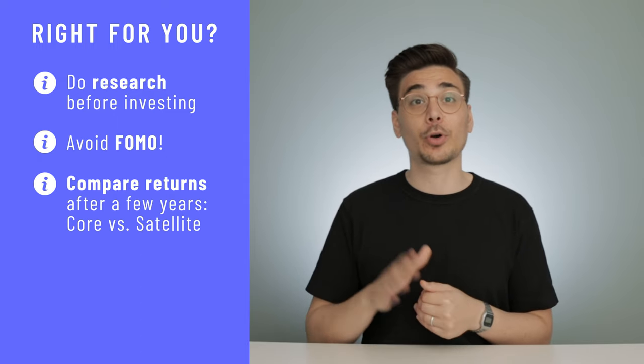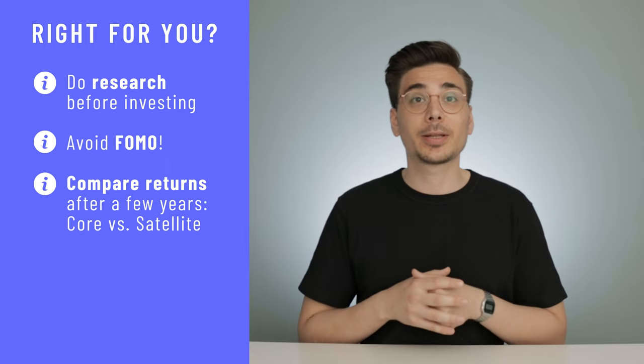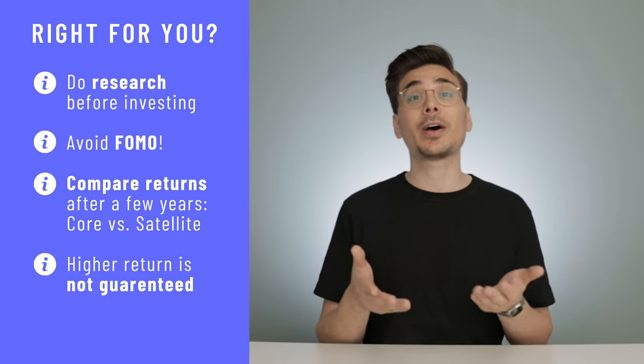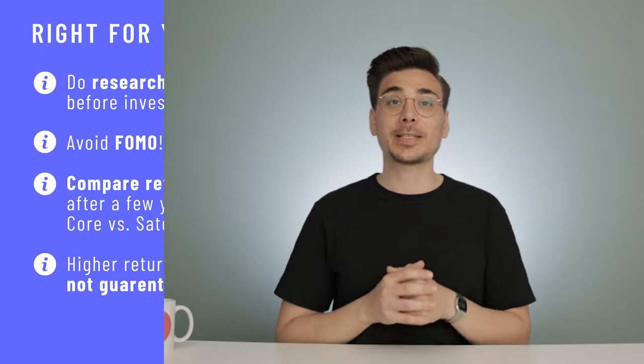Be honest with yourself and compare the returns of your core and satellite portfolio after a few years. Remember that there is no guarantee your satellite investments will get you a higher return — statistically, you have a higher chance of actually reducing your overall returns. If you're a passive investor and feel comfortable with it, don't get confused by this video. Just continue with that strategy because it's the least risky, cheapest, and easiest way of investing.